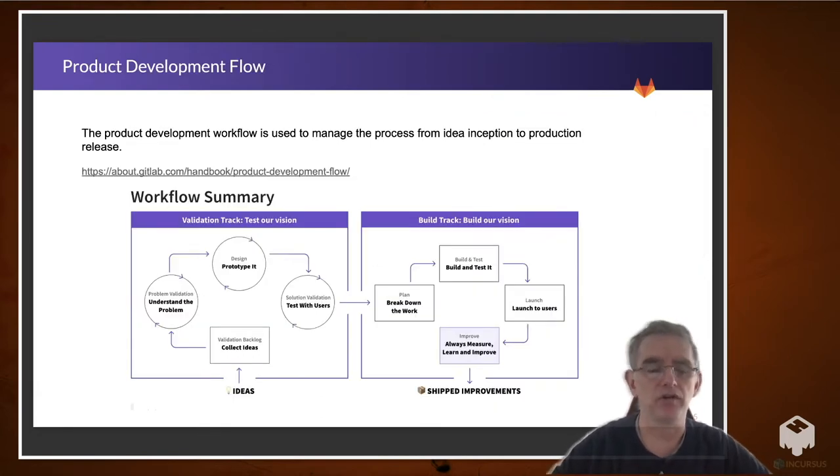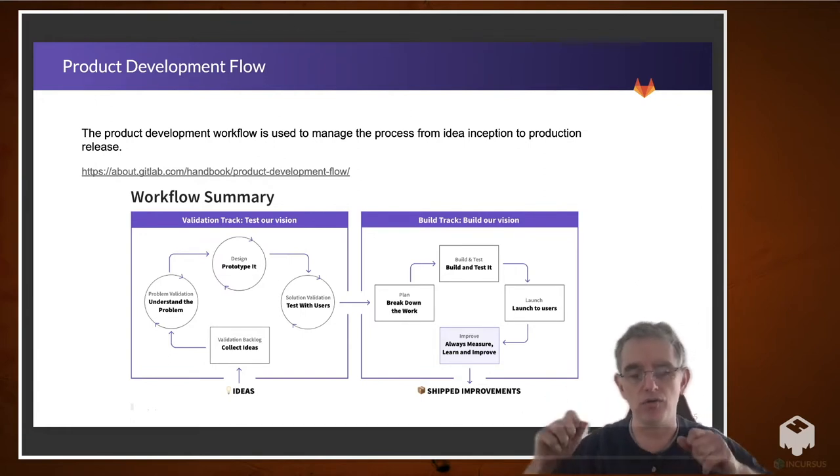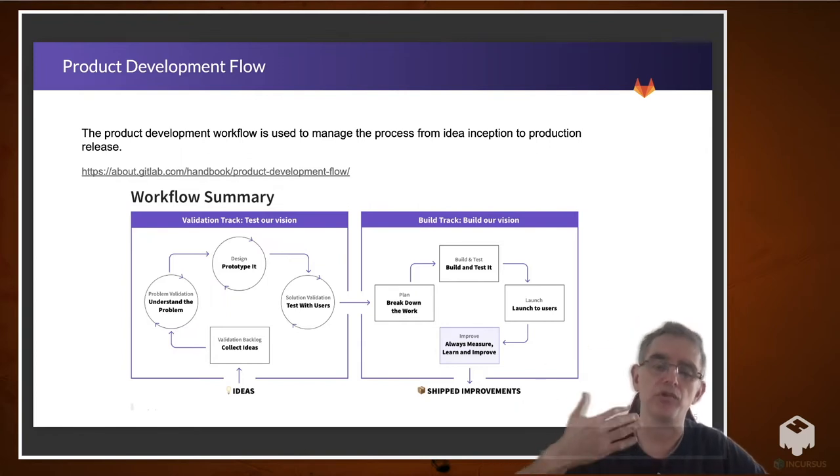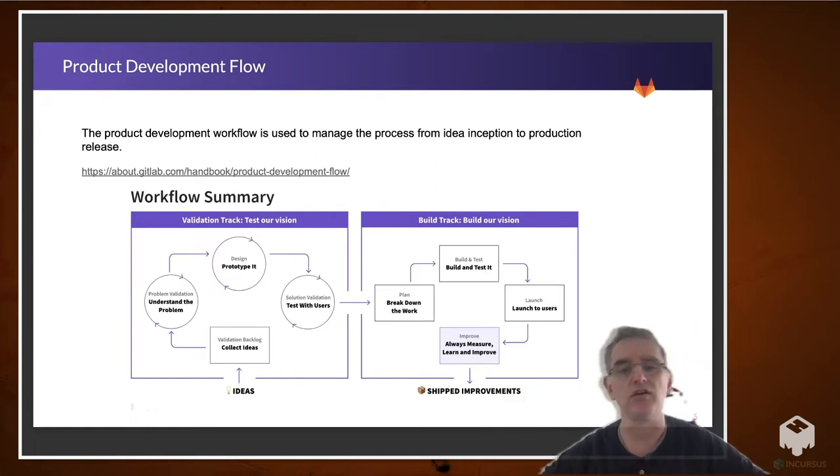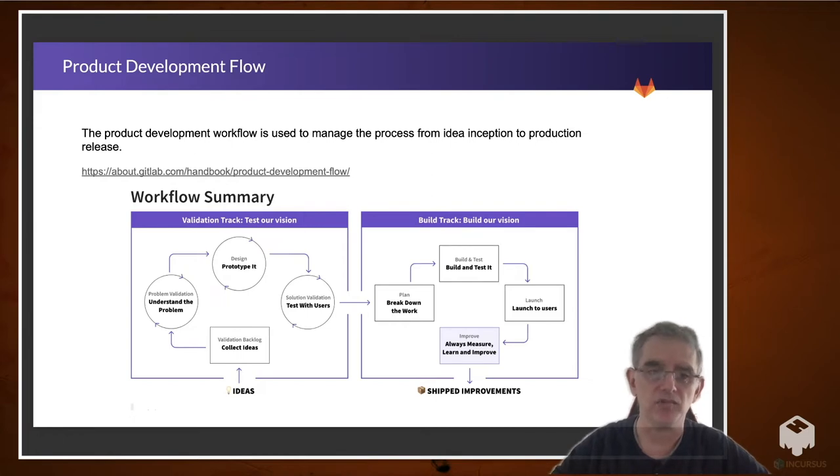We also have a documented product development flow in our handbook, which is largely open to the public. We also take merge requests — proposed merge requests from the public as well. We have our whole product development workflow that talks about how things get into the process, how they get prioritized, how we track them throughout the process from writing the code, to testing the code, to deploying the code, to verifying the code, to maintaining the code, et cetera. It's a great thing to read, and we'd love feedback on it as well.